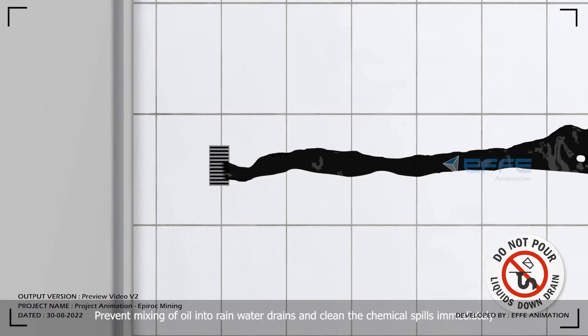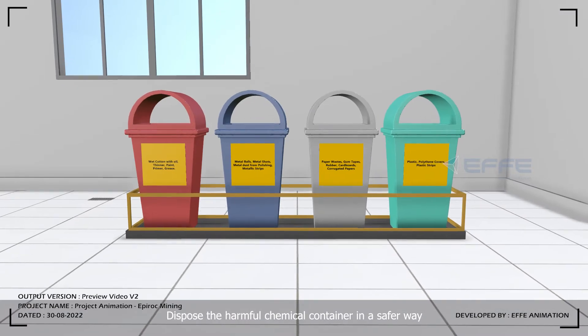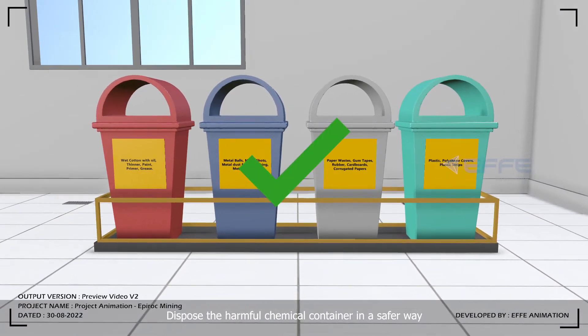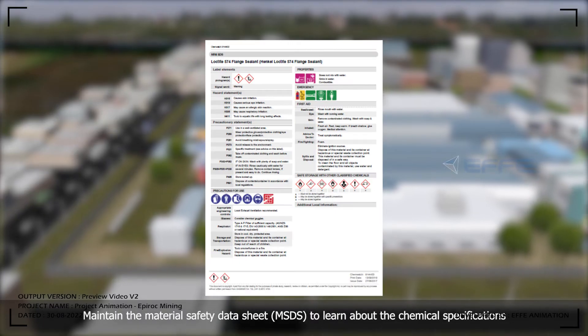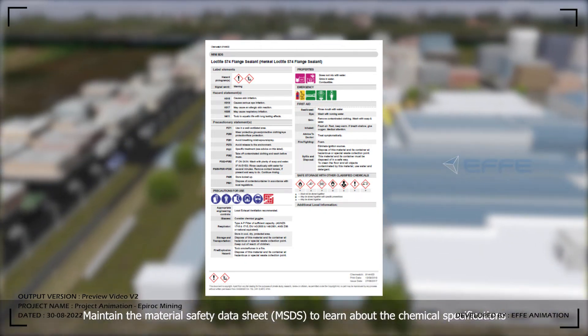Prevent mixing of oil into rainwater drains and clean chemical spills immediately. Dispose of harmful chemical containers in a safe way. Maintain the Material Safety Data Sheet to learn about the chemical specifications.